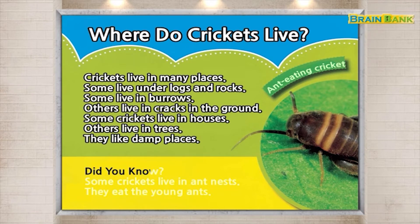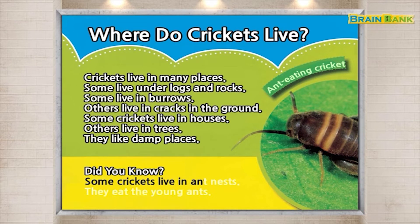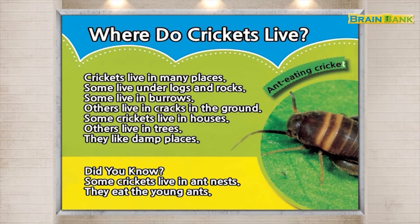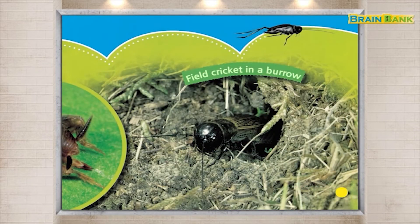Did you know? Some crickets live in ant nests. They eat the young ants. Ant-eating cricket. Field cricket in a burrow.